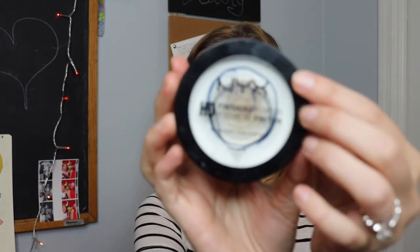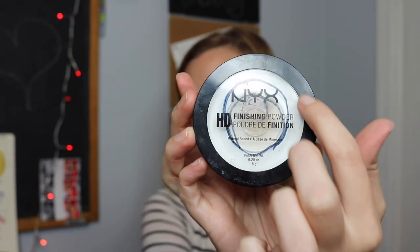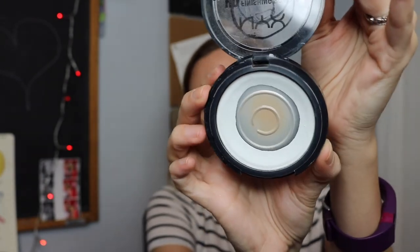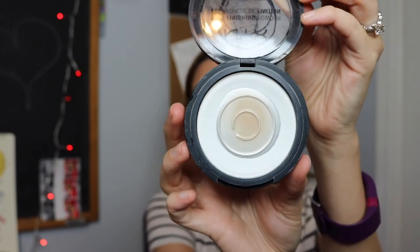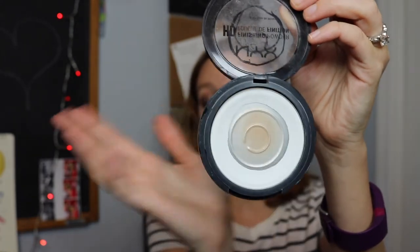This is the NYX HD Finishing Powder. The circle where I started is visible, and I've progressed to the outer circle now. I've had to switch to a smaller brush to pick up the product without ruining my large powder brush. I'm not one to depot or repress powders — I just don't have the time or desire for that — so I'll get as much use out of this as I can.